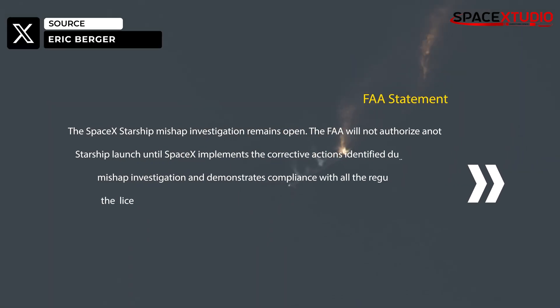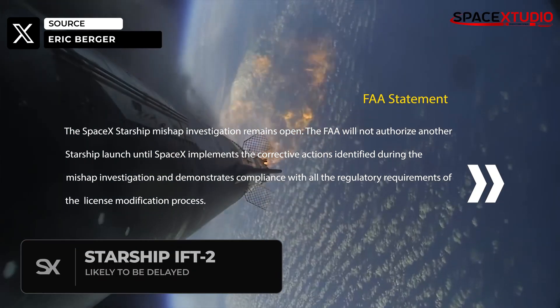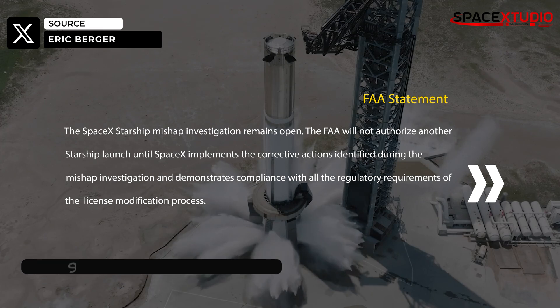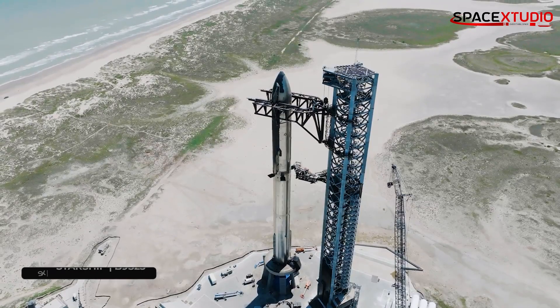In a public statement from the FAA, SpaceX's Starship mishap investigation is ongoing. The Starship launch license has not yet been approved, and there are several corrective actions that SpaceX must take to comply with regulations in order to obtain another license from the regulatory body. We can expect this process to take at least a couple of weeks.